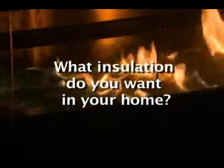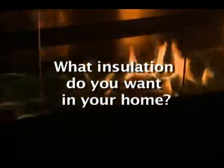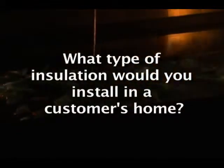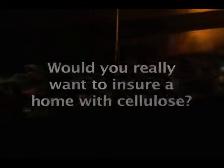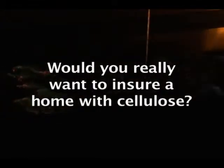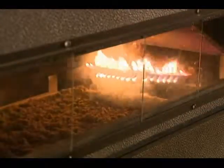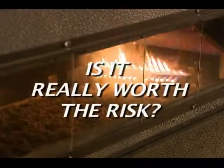After learning about the dramatic results of this test and the cellulose factory fire, the question becomes: what type of insulation do you want in your home? Or if you're a contractor or builder, what type of insulation would you install in a customer's home? If you're an insurer, would you really want to insure a home that has cellulose in it? What insulation would you trust? The question on cellulose insulation comes down to this: where there's smoke, there most likely is fire. Is it really worth the risk?